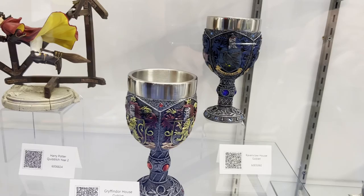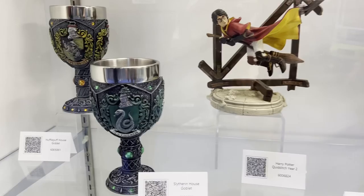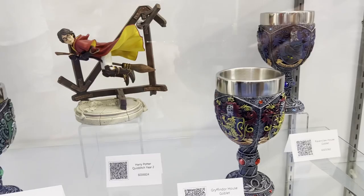So these are our goblets. These are one of our bestsellers. It's a really affordable price point — these are all about $45 — and it's a really good collectible for the Harry Potter fans. Gives you something to drink your wine out of while you watch the movies, right? A nice big pour.